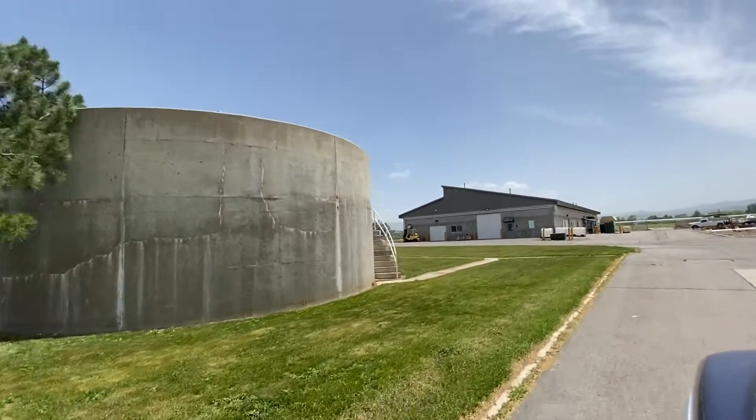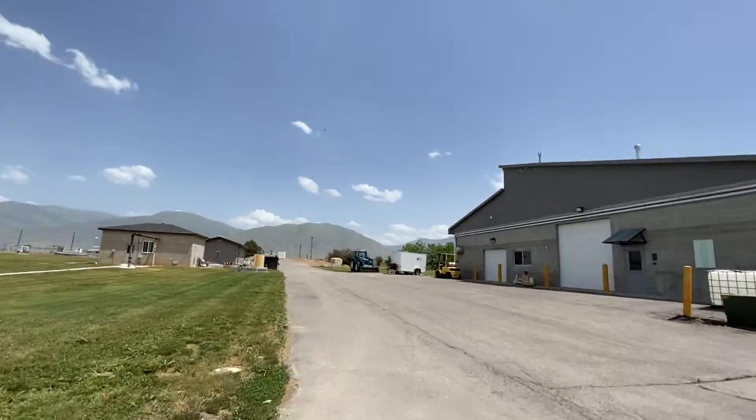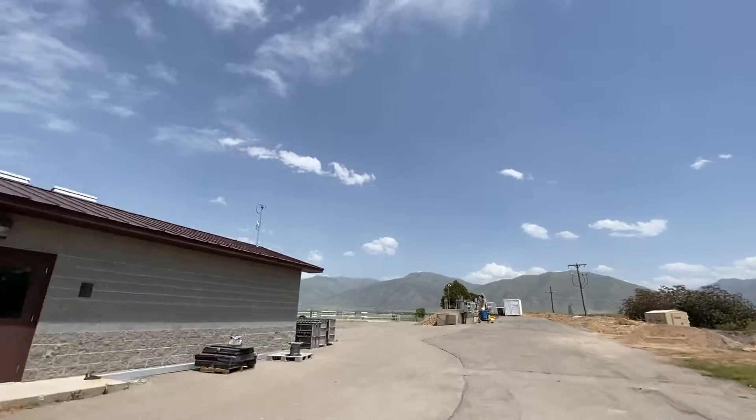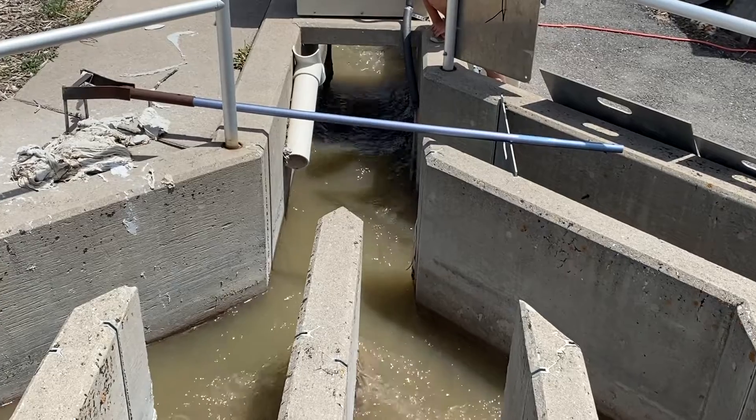Hey, Plumber Tom here. I recently took a tour of our local sewer treatment plant, a state-of-the-art facility where they are able to take the sewage that comes from the city, clean it up, and return the water to the lakes and streams in our area.